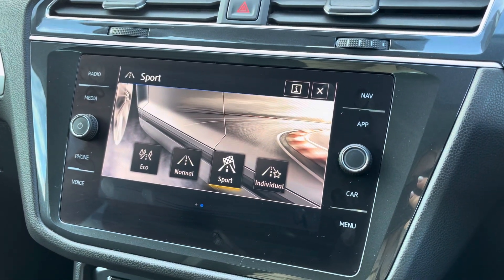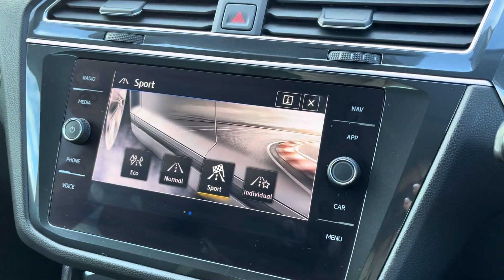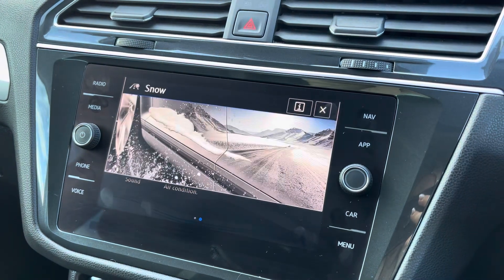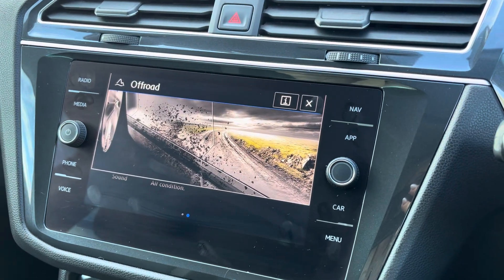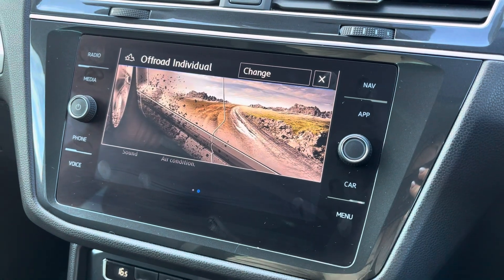We've got driving modes from eco, normal, sport and individual, as well as some additional ones in this vehicle being the snow mode, off-road and off-road individual as well.